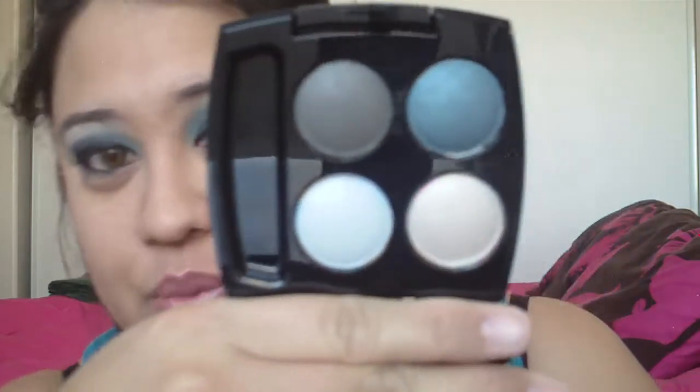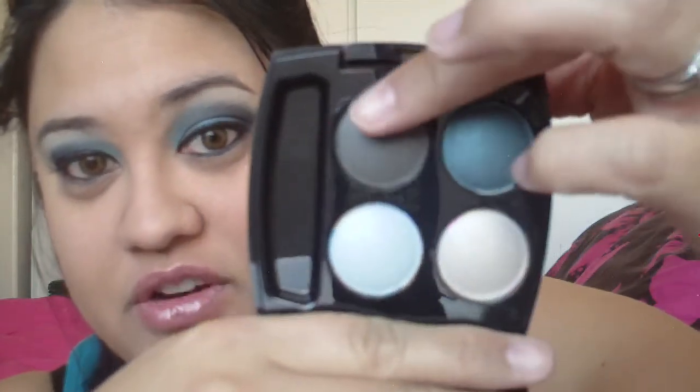These are the colors here. Next one is in Textured Teal. Girls, oh my gosh, I love these colors right here. I love my blues and this is so pretty. You got your teal, you got your gray, a lighter gray and a lighter blue.